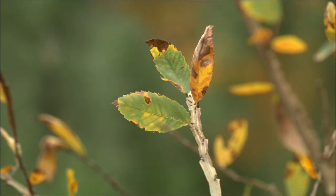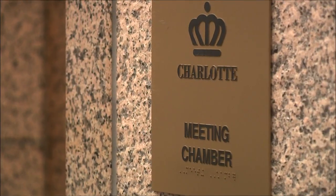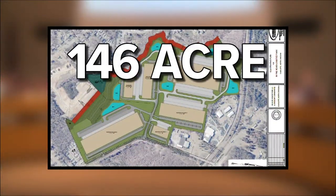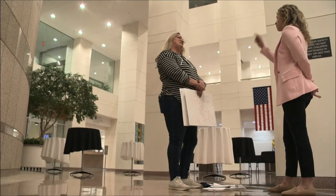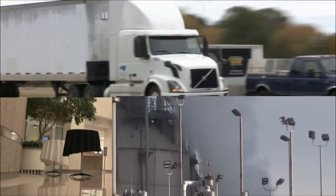Kimberly Helms' neighborhood is surrounded by woods, but now with this vote, a 146-warehouse facility will change that. "And now when we look out the window, we're going to see a wall of concrete and trucks." Helms says she and her neighbors are worried about noise, pollution, and traffic.